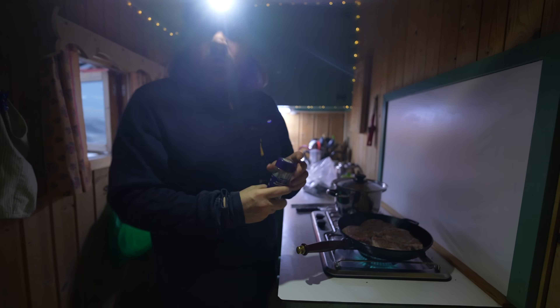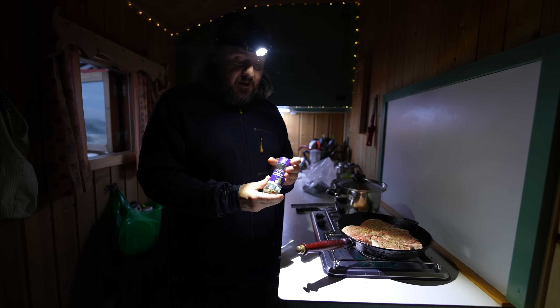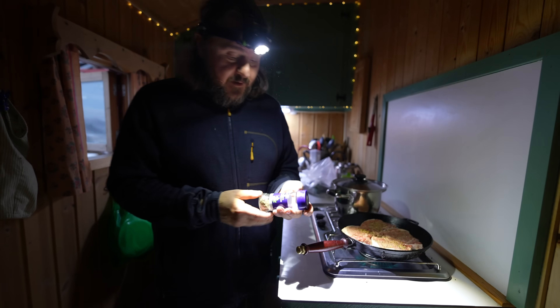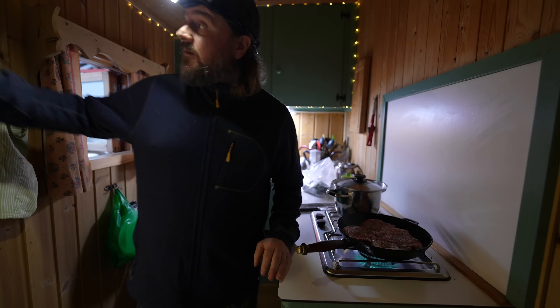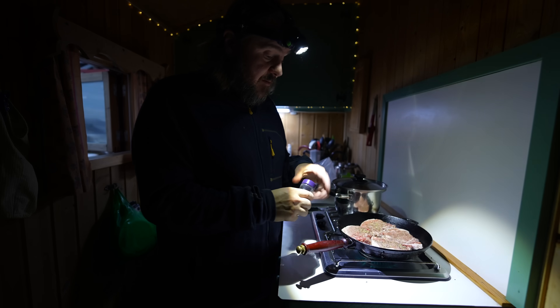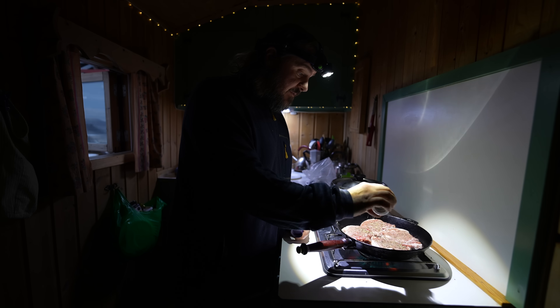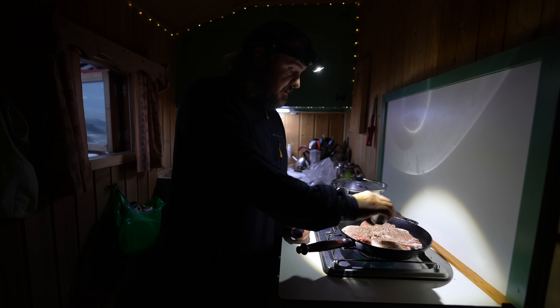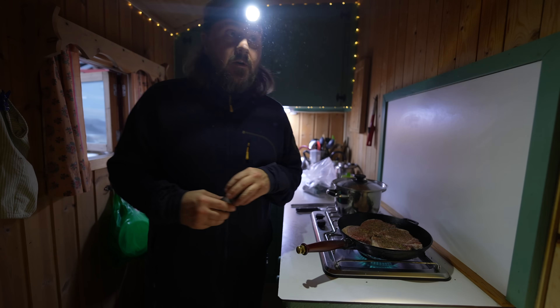The rice takes 15 minutes so let's start. We haven't bought any herbs — these are just leftovers that Torsten and Heidi left here, so we're using everything they left. We'll probably buy more stuff for when we come back by snowmobile.